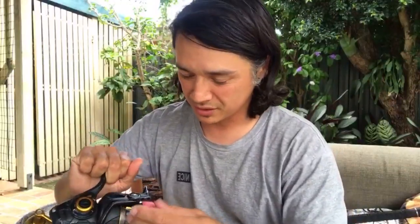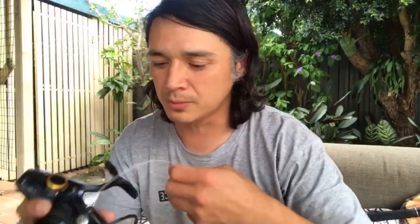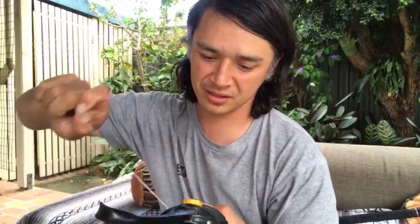I probably should have cut this leader off but I did an FG knot on it and I don't want to redo it - FGs take me too long. Now it's tangled. First the hook, now the tendon - pretty crappy. The leader's caught underneath the reel somehow.